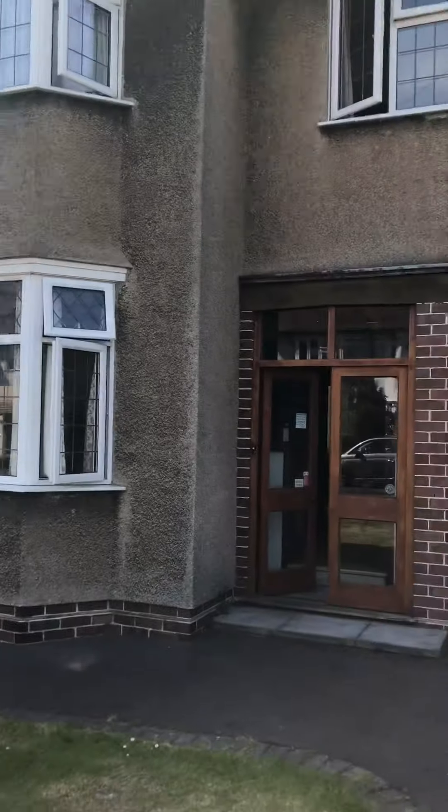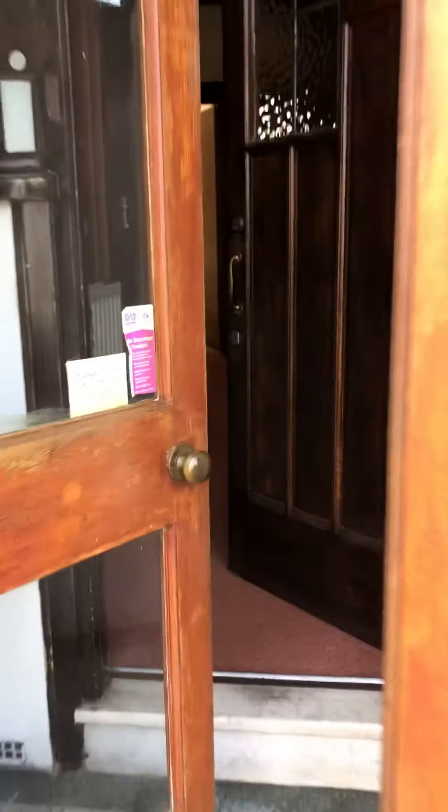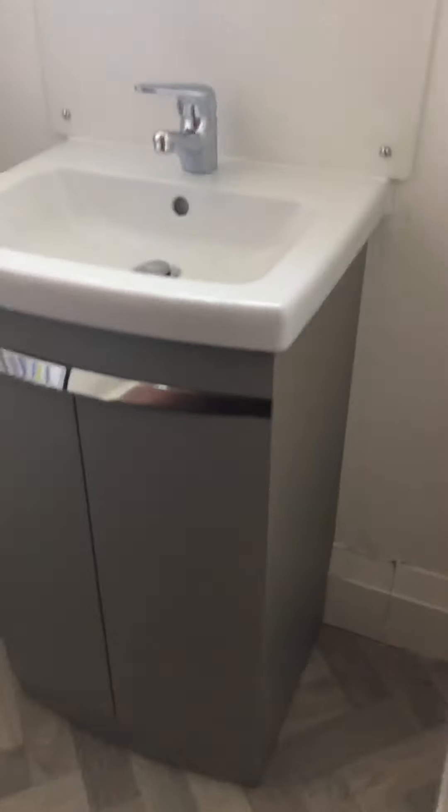This is the front of the house. Go through into the hallway and down here is a little WC.